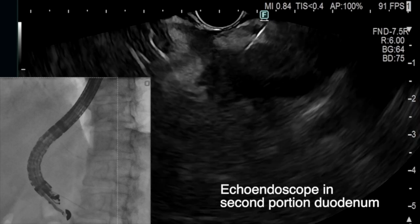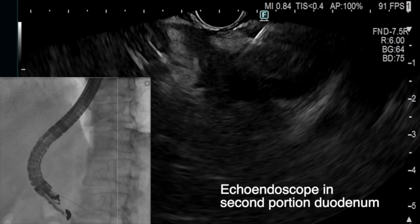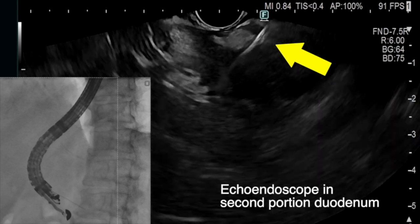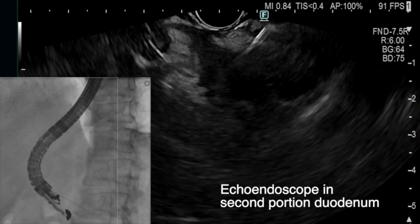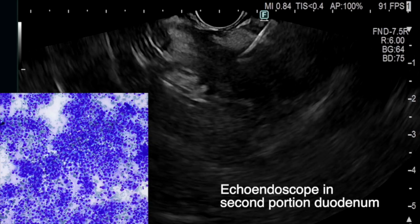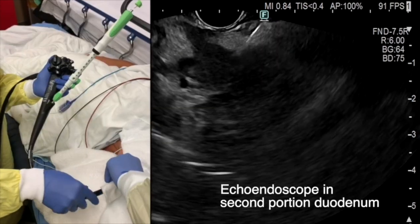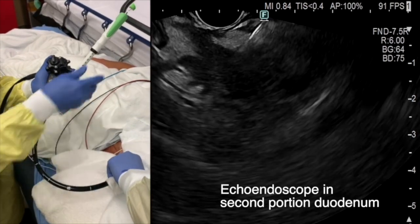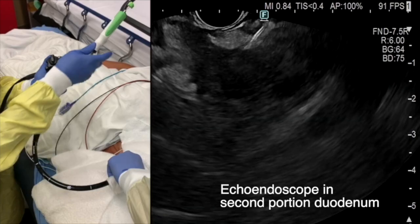On the other hand, when the uncinate mass is imaged from the second portion of the duodenum during scope withdrawal, the mass is more accurately visualized and is closer to the EUS transducer. While the scope position may be unstable, the FNB specimen is more cellular and diagnostic. The instability of the scope can be overcome by having an assistant brace the echoendoscope at the mouth of the patient to prevent recoil effect during the FNB maneuver.